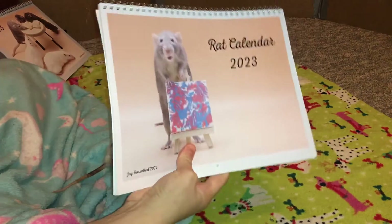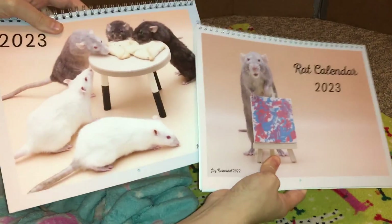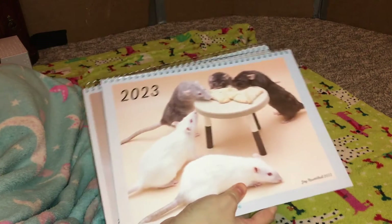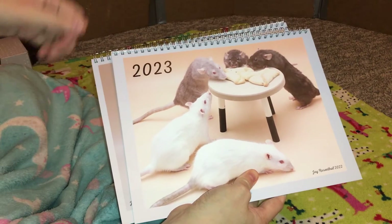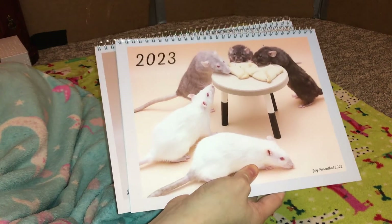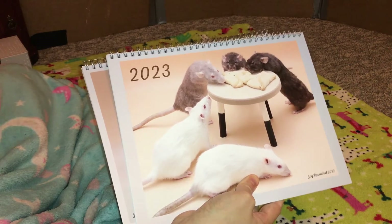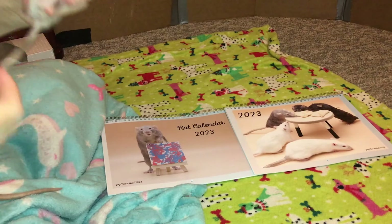All in all I think these calendars look super adorable — these are now officially out on Etsy and I will have that linked in the description and comments. I actually have a sale running right now: the first 10 people to get either of these calendars will get 15% off. Just put in the promo code SHADOWTHERAT — I'll have it in the description if you want to copy and paste it, but it's literally just SHADOWTHERAT, no spaces, all caps.